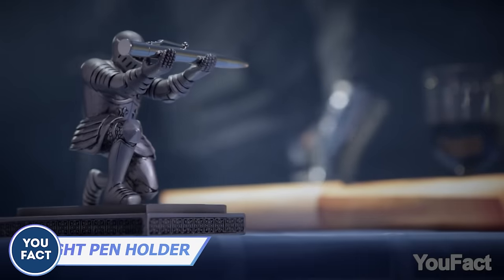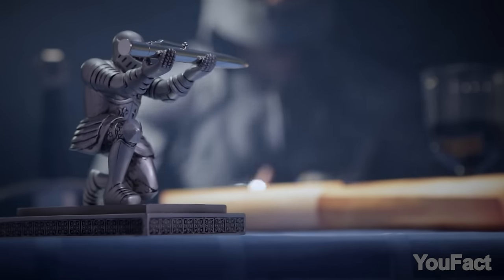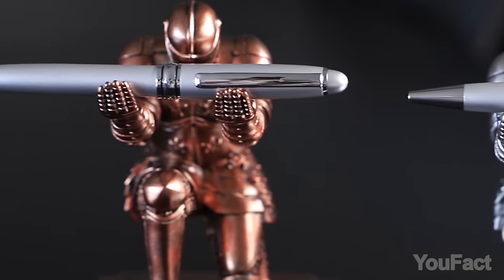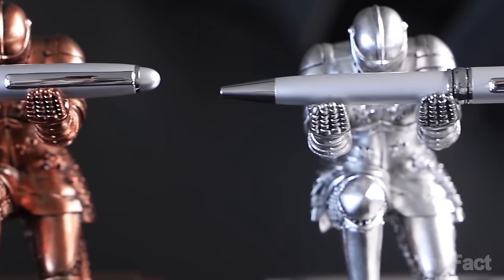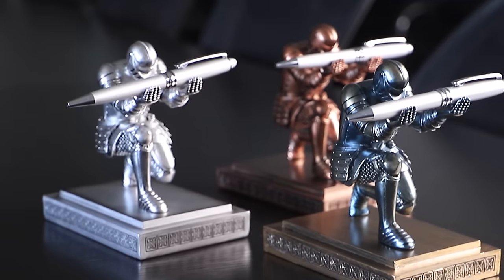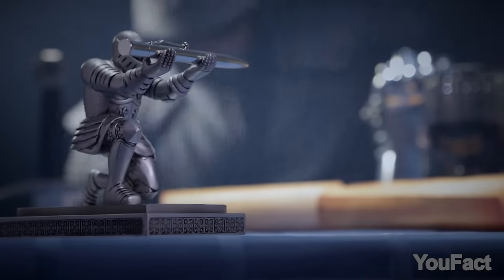Where's that pen? This bowing knight with a raised hand will hold it for you. Now your pen is held high above so you'll never have to figure out which stack of papers it's buried under. The knight is made from resin and will be happy to hold any pencil, letter opener, spork, and smartphone you own.